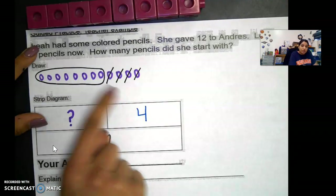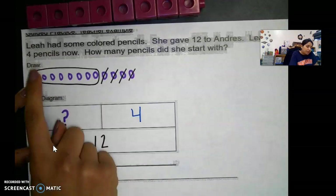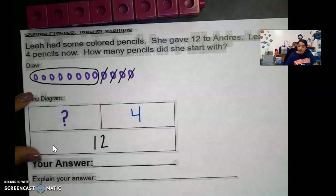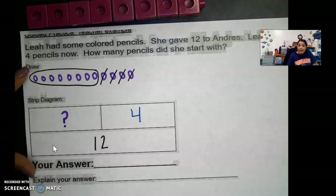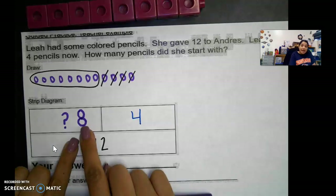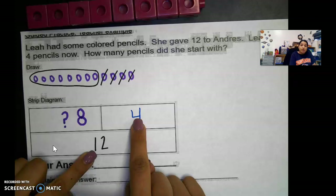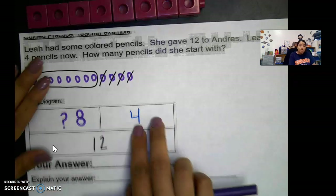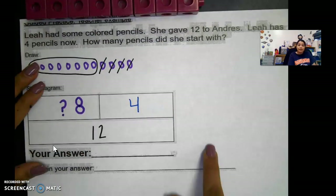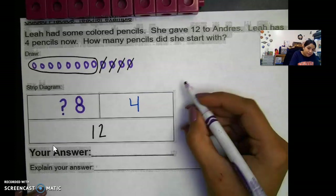Let's go ahead and count with our drawing to figure out the mystery number. Counting: 1, 2, 3, 4, 5, 6, 7, 8. So I have eight — my mystery number is eight. She started off with eight pencils. You can also take 12, and since we are missing a part, you can subtract it from four using your fingers, your drawing, or manipulatives. She started off with eight pencils.